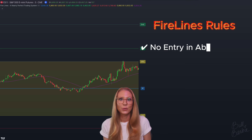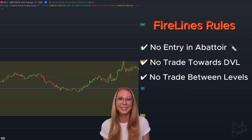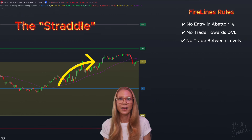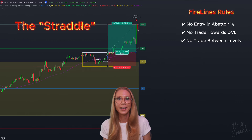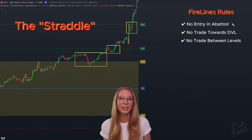Here are the basic rules and setups for the fire line system. The general rules are: we do not enter trades in the abattoir or slaughterhouse, we do not trade towards the dynamic fire line moving average, and we do not enter a trade between fire lines. The first setup is the straddle. We're watching for price consolidating around a fire line. Draw a box around the high and the low of the consolidation area and take the trade on the breakout with a stop loss on the opposite side of the box. There should be enough meat on the bone that the distance to the next target has some positive risk to reward. These setups are great for entering a trade, but also great for managing and moving stops on an existing trade.